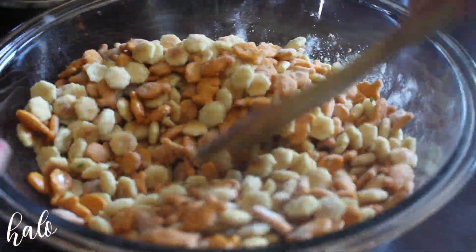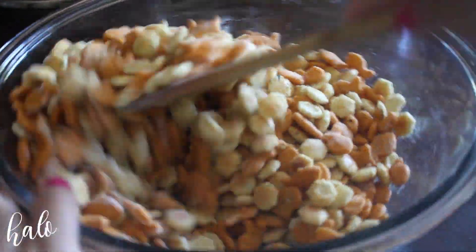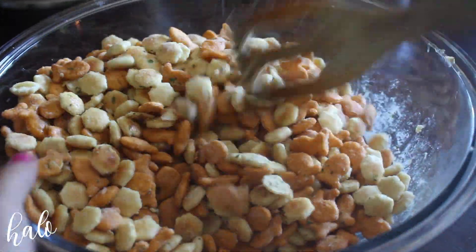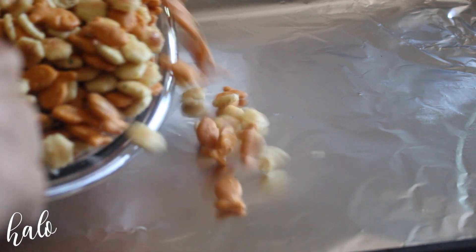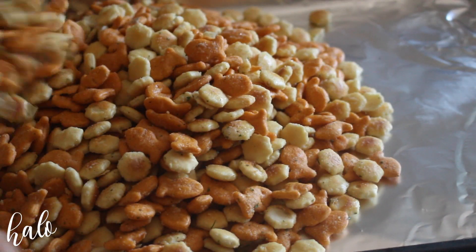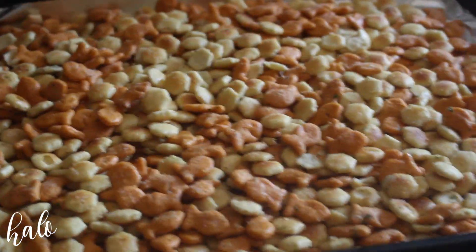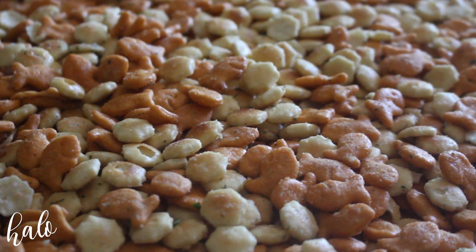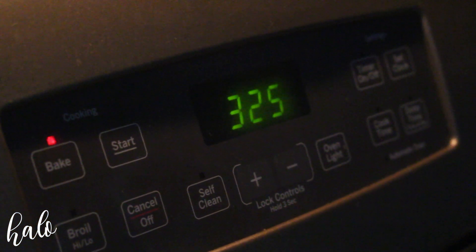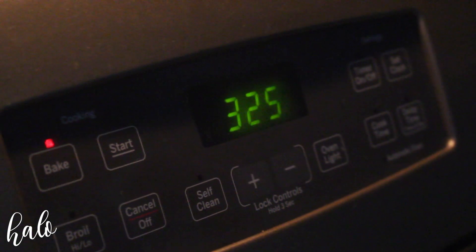Then all you're going to do is stir this all around, making sure that everything is nice and coated. Grab a baking sheet lined with some foil and pour your snack mixture onto it. Give the sheet tray a little shake to make sure everything is in a nice, even layer. Then put this in a 325-degree oven for about 15 minutes, stir it, and then put it in for another 15 minutes after that.